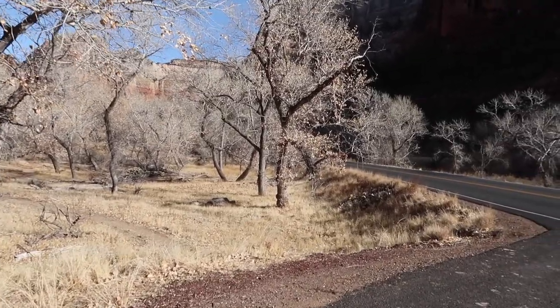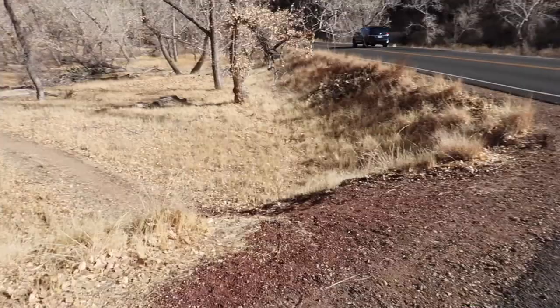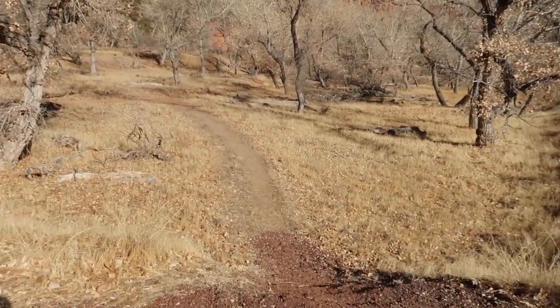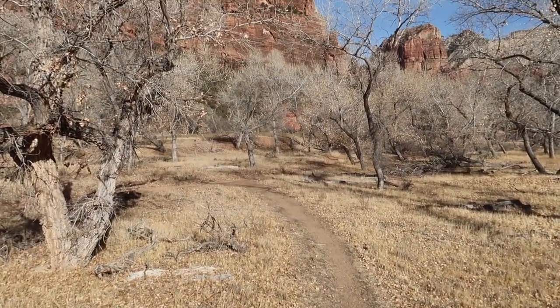We're about to go on the Emerald Pools Trail. We decided to kind of take the trail less traveled. There are a lot of people at some of the trails, and we thought, let's just go somewhere a little more isolated, which you can do in a place like Zion. My advice would be to maybe go to the trails that are super popular, but also go to the ones off the beaten trail — pun intended — without as many people. Here we go.